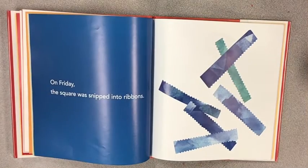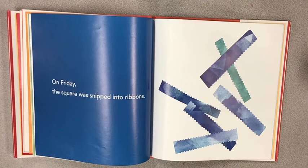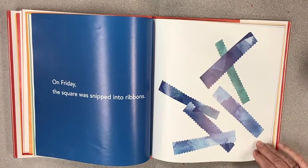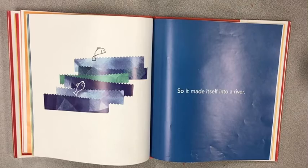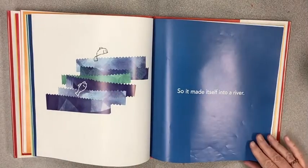On Friday, the square was snipped in ribbons. Those scissors had zigzags on them — do you have zigzag scissors? So it made itself into a river. Look, they're overlapping each other, they're on top of each other.